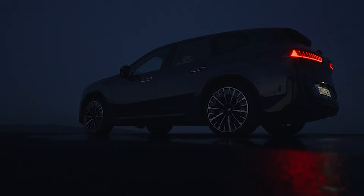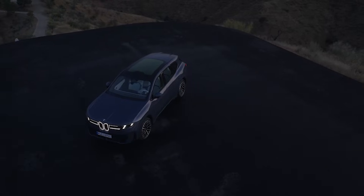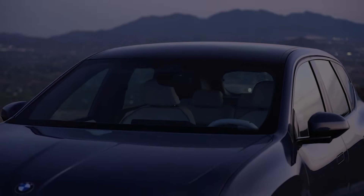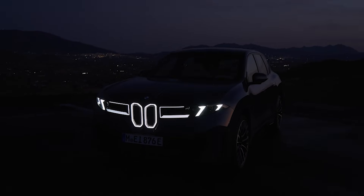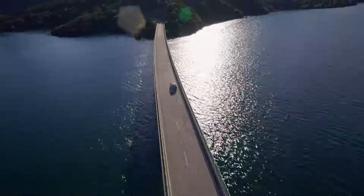Think of it as BMW pressing the reset button on how their future cars will look, drive, and feel. The iX3 already exists, but that was basically an electric version of the gas-powered X3. This is ground-up EV — brand new design, brand new software, brand new battery tech. It's the one that's supposed to set the stage for the next 40 BMW models.